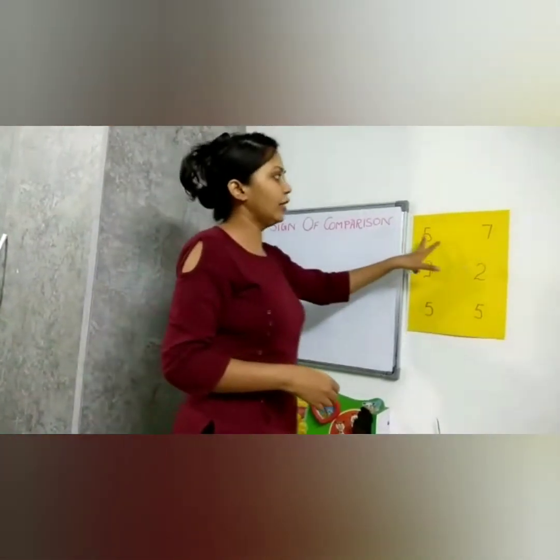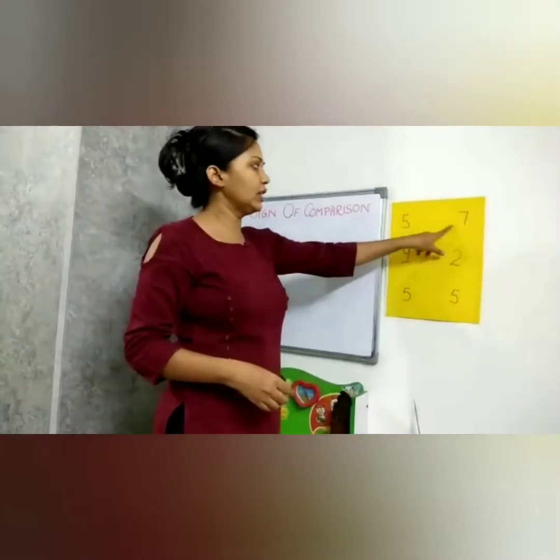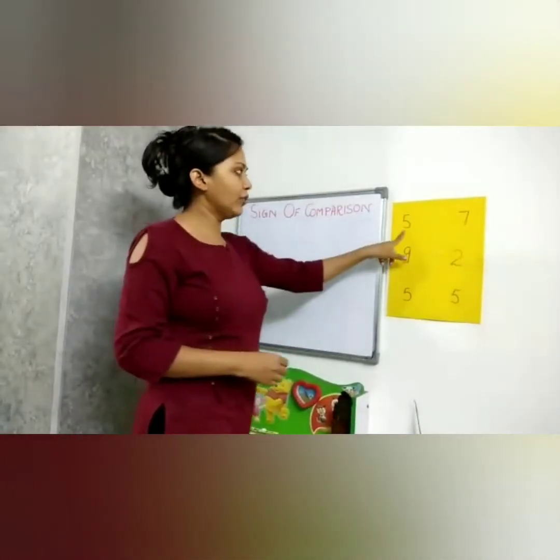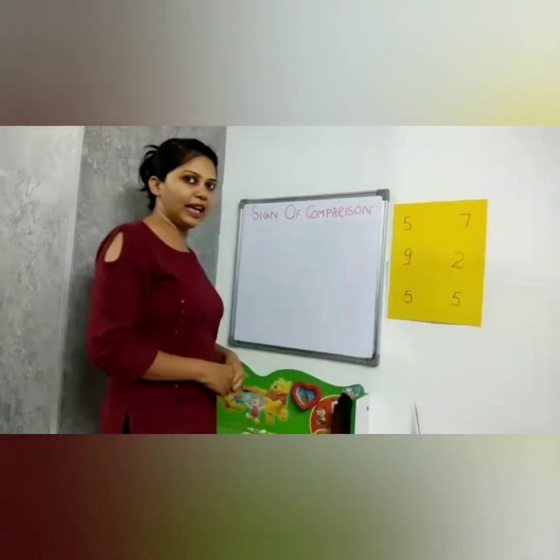Look here. Here we have two numbers: one is five and one is seven. Five is smaller than seven, and seven is the bigger number. Now how will Crokey behave?